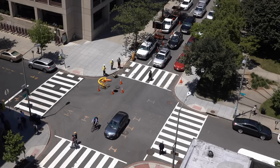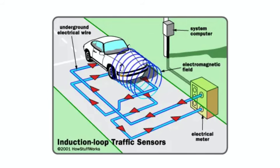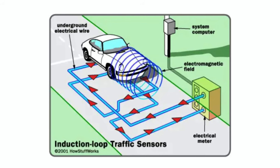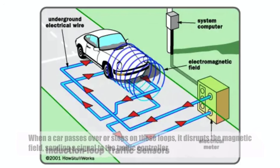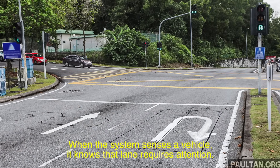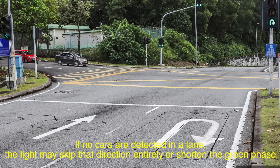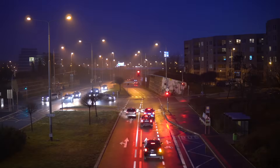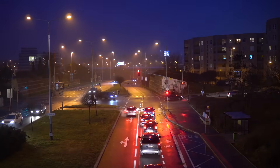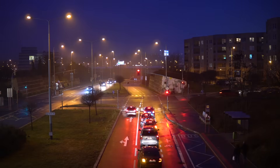One of the most common ways traffic lights sense vehicles is through inductive loop detectors. These are coils of wire embedded into the road surface, usually in the shape of a rectangle or square. When a car passes over or stops on these loops, it disrupts the magnetic field, sending a signal to the traffic controller. Think of it as a metal detector, but for cars. When the system senses a vehicle, it knows that lane requires attention. If no cars are detected in a lane, the light may skip that direction entirely or shorten the green phase. These detectors have revolutionized traffic control, but they're not perfect — they can struggle to detect bicycles or motorcycles depending on their sensitivity. However, they've been a significant step forward in making traffic flow more efficient.